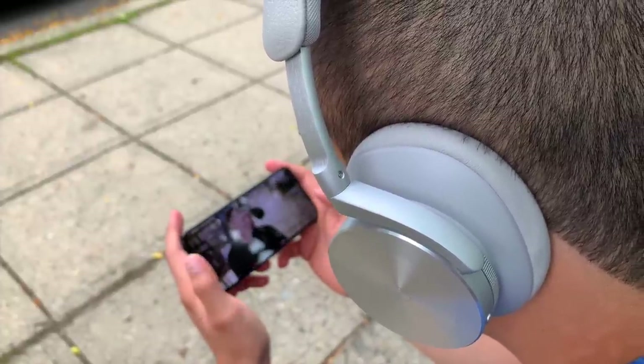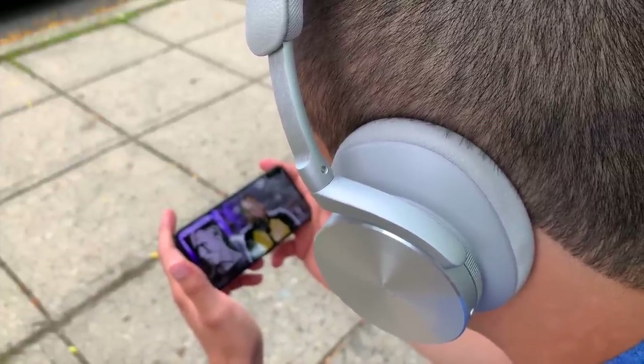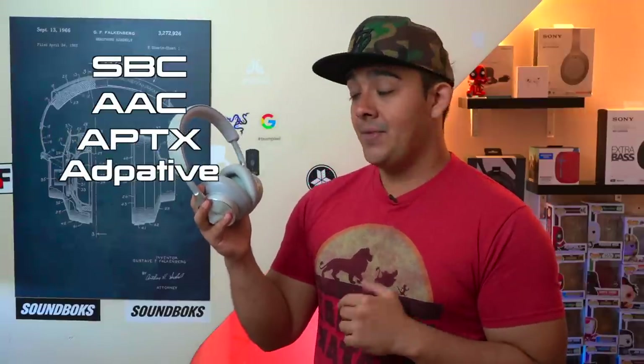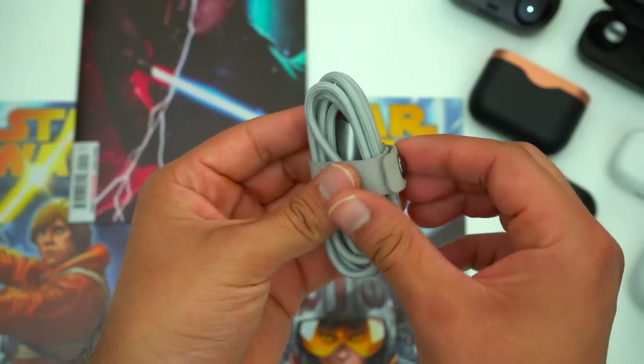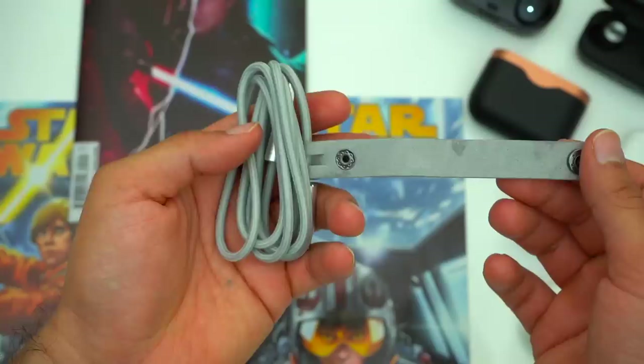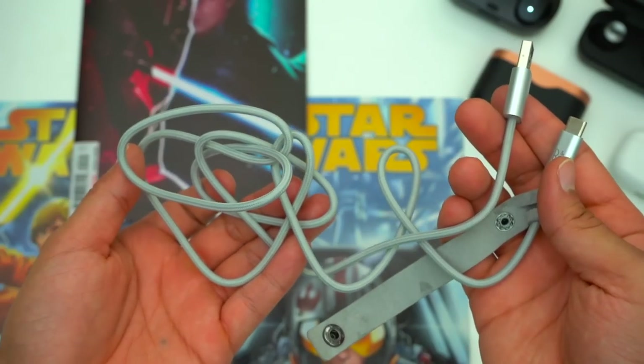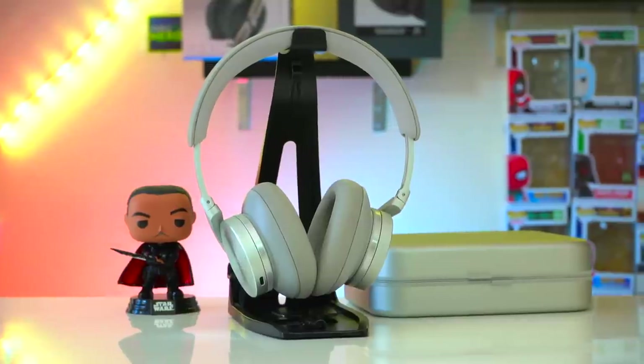When it comes to Bluetooth connectivity these headphones use Bluetooth 5.1, and more importantly they can be connected to two devices at the same time so you can easily hot swap from one device to another. When it comes to watching movies or videos these headphones have zero latency whether you're using an iPhone or an Android device. They support SBC, AAC, and AptX Adaptive. You can also use the USB-C port as a wired connection, which is rare these days. But since that's an option, I do wish we also got a premium USB-C to USB-C cable.